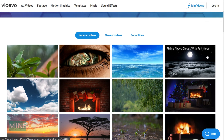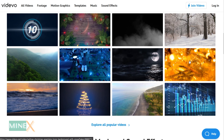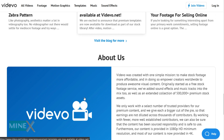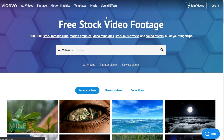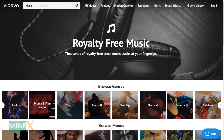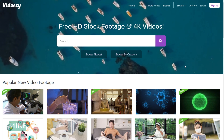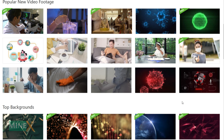Number four: Videvo. You can access over 18,000 free stock video clips, motion graphics, animated backgrounds, and free sound effects. Videvo specializes in video editors and video content creators. You can enjoy high-quality 4K and HD video stock footage. All content on this site is licensed under Videvo Creative Commons 3.0. They provide a wide range of usability, even for commercial use.